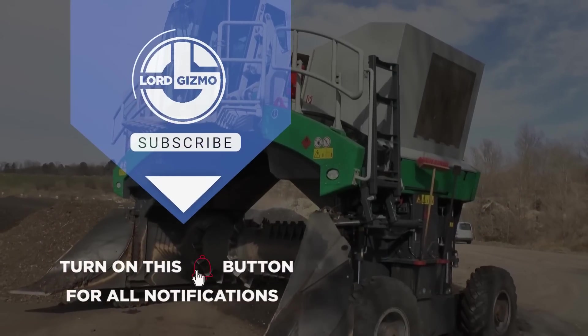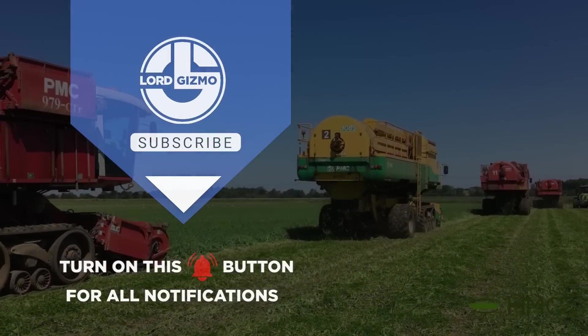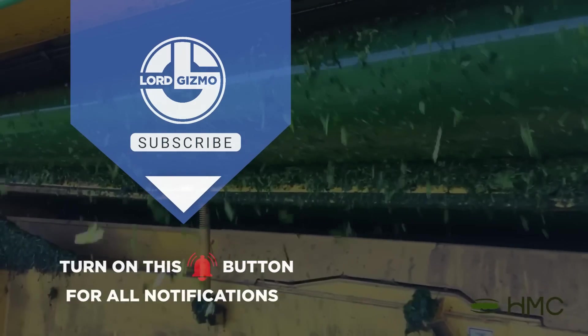Please don't forget to sound out in the comment section and to subscribe to Lord Gizmo. We'll see you next time with another interesting one.